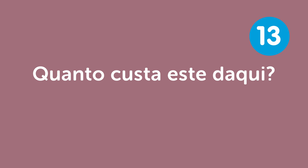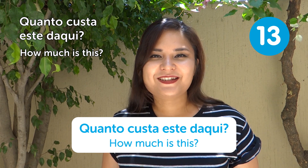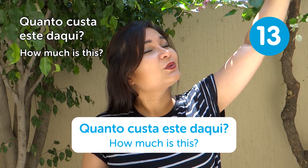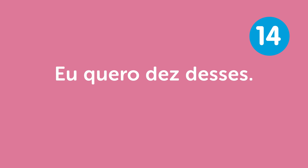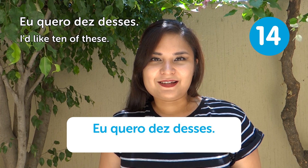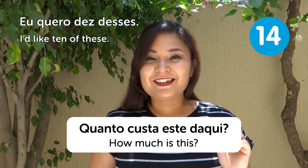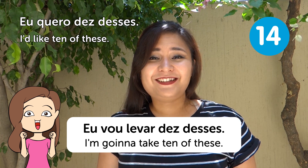"Quanto custa este daqui?" — How much is this? If you're in a store looking at things, just say "Quanto custa este daqui?" And if you like it and want to buy several, you can say "Eu vou levar dez desses" — I'm going to take 10 of these.